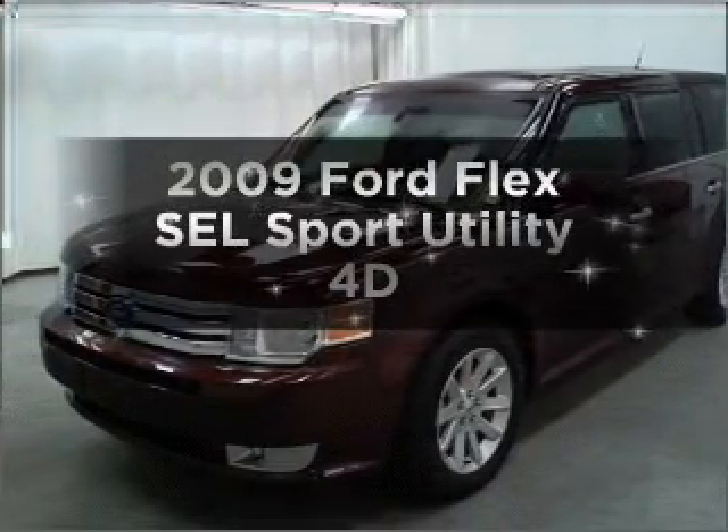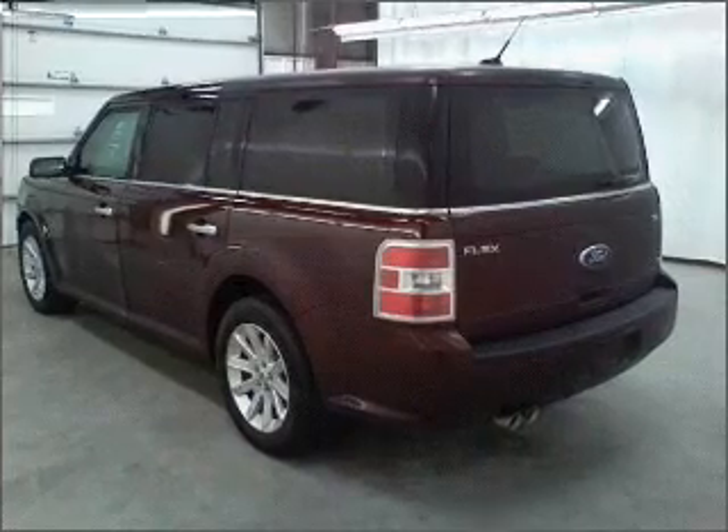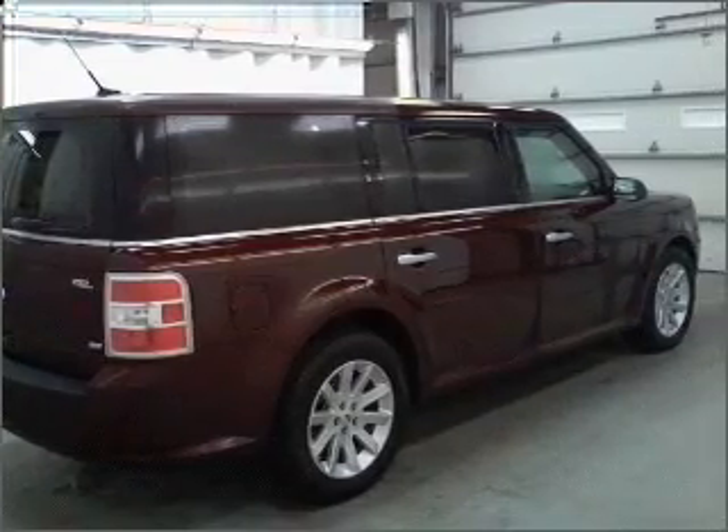Introducing the 2009 Ford Flex. Travel the roads in style and comfort in this great vehicle. Get more for your money with this vehicle that features low mileage and dependability. Premium wheels lend a distinctive appearance.